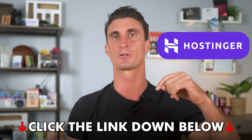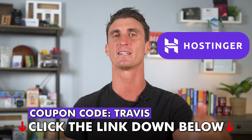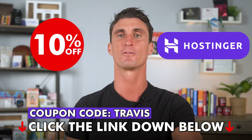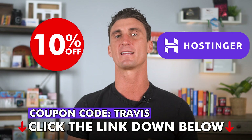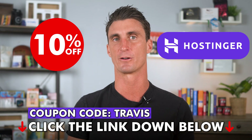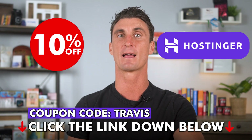If you want to sign up for Hostinger and get a massive discount, click the link down below in the description. Sign up for the 12-month plan and use the coupon code Travis to get an extra 10% off and two months completely for free. I actually negotiated with Hostinger to make sure you guys get the best deal you can find anywhere on the internet — it's the most affordable hosting company out there and you're getting an extra 10% off.